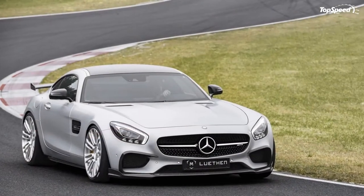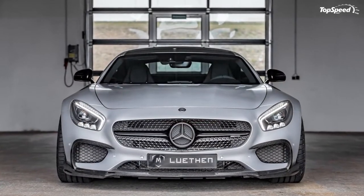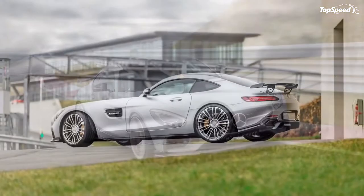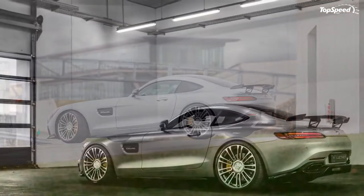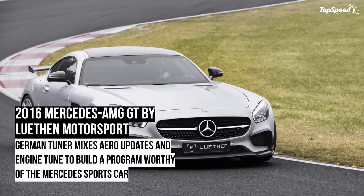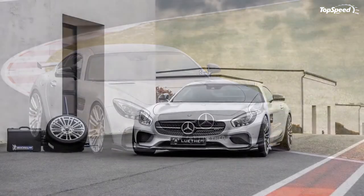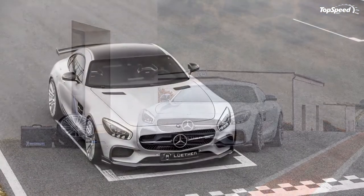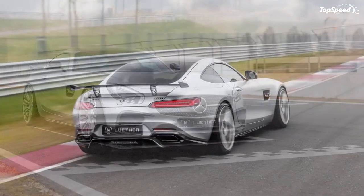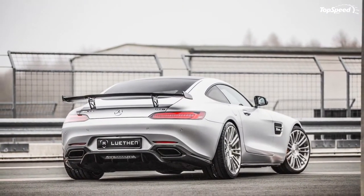Luthen Motorsport didn't expound on its engine upgrade for the AMG GT, leading to the inference that it only opted to make software modifications to the V8's engine control unit. The output results from the kit are 612 horsepower and 576 pound-feet of torque — what you'd expect from a program of this nature. Brabus, for example, was able to get 600 horsepower and 553 pound-feet of torque from its remapped ECU, while Revo Z-Port managed slightly more at 650 horsepower, thanks to its ECU remap, a free-flow intake system, and a new titanium exhaust.